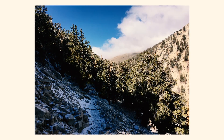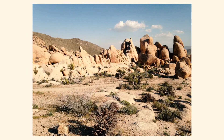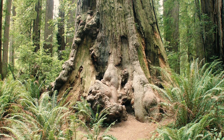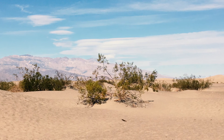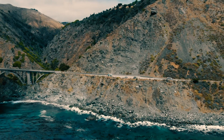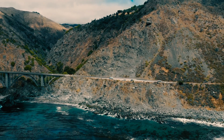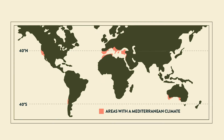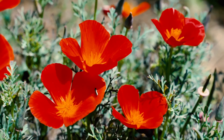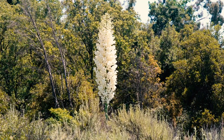California has a diverse climate, ranging from wet, temperate rainforests in the north to hot, arid deserts in the interior and south, and snowy alpine climates in the mountains. But it is the Mediterranean climate of wet, mild winters and hot, dry summers that dominates the rest of the state. Only four other areas in the world have a Mediterranean climate. The mild conditions of the Mediterranean climate contribute to the unusually high plant diversity and endemism found in these regions.